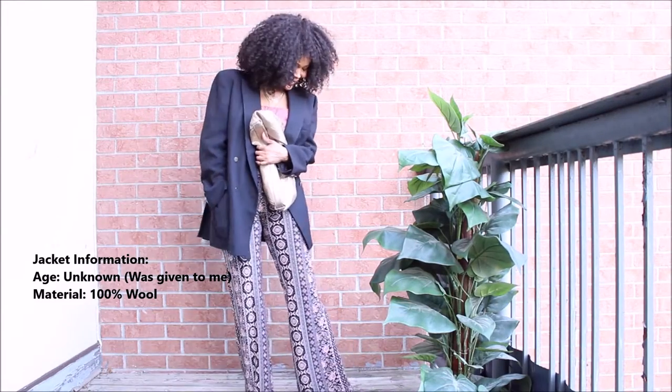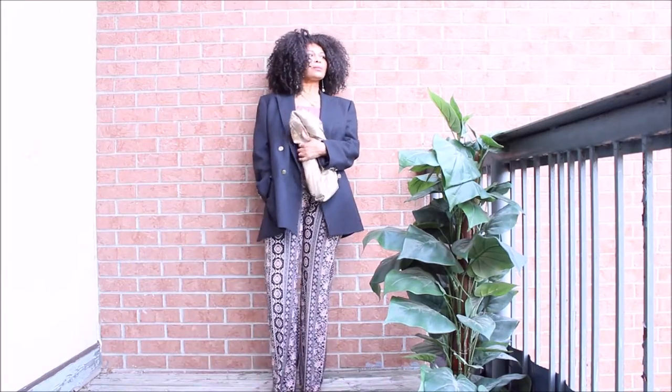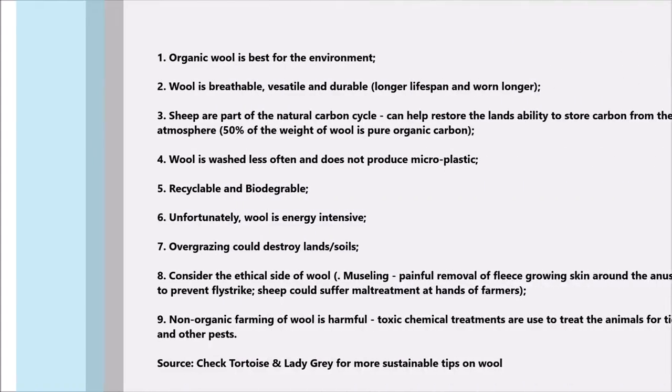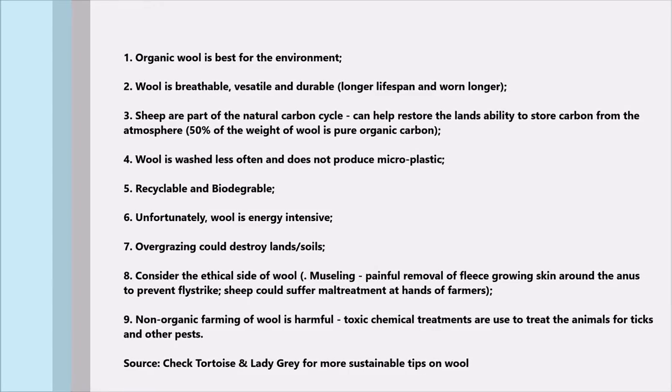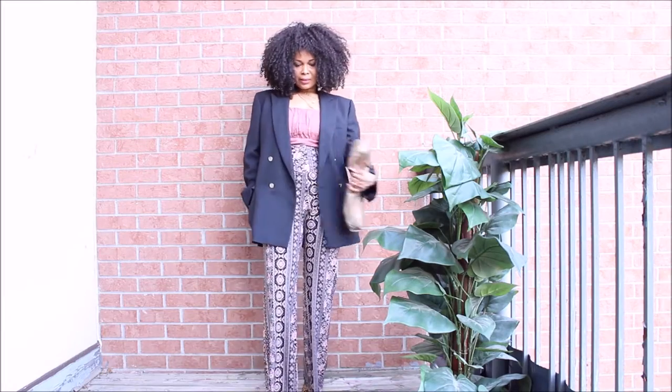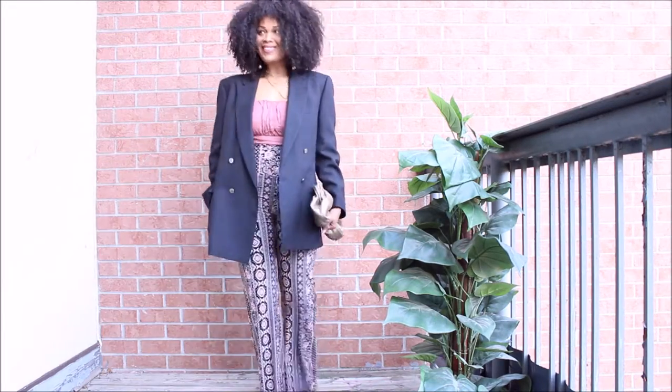Here are some tips I want you to keep in mind when you're considering buying items made from wool. There you have it — how beautiful is wool, as long as you're being ethical about it.